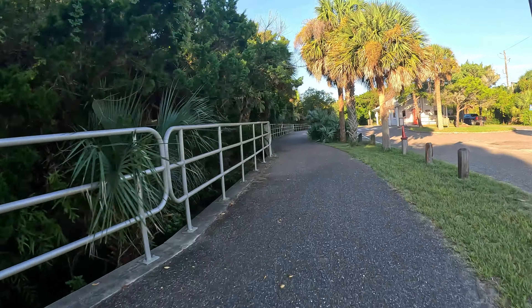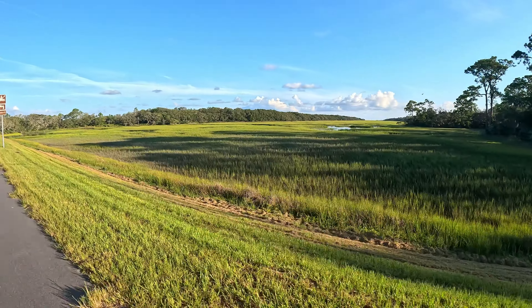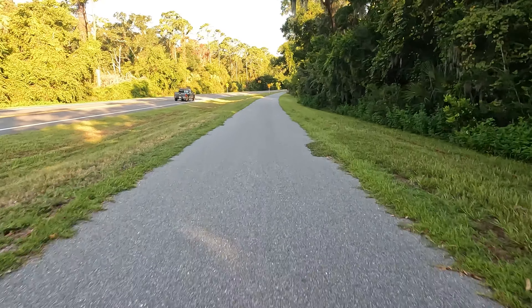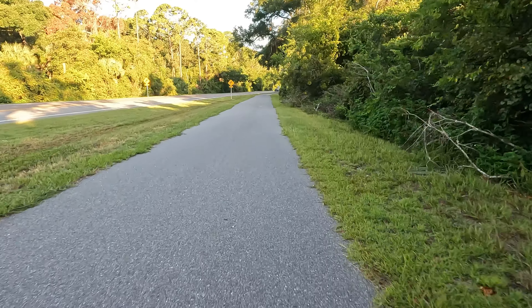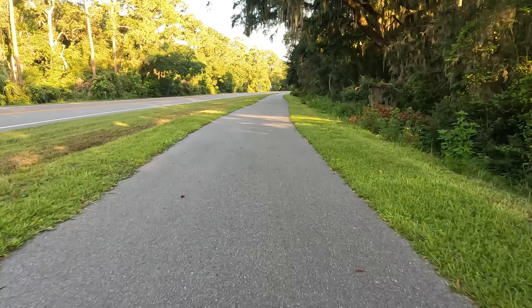I'm reaching the ranger station now. The good thing about riding a bike — you can just ride through. That's the gap between the two islands. Beautiful. The Timucuan Trail is 8.7 miles long for the complete section, but eventually they're going to expand it all the way to Hanna Park and all the way to the end of Amelia Island. It's almost done.